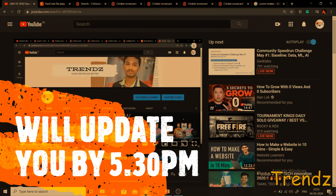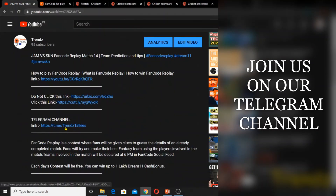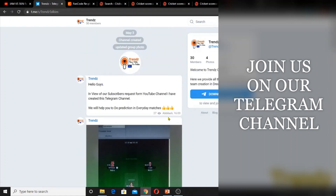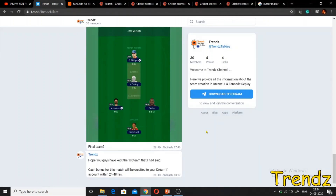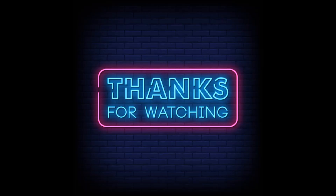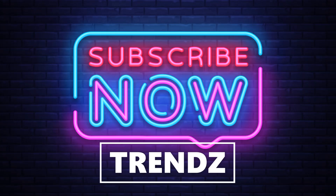I will update my final team on Telegram since I can't always make a video. You can find the link in the description to my Telegram channel. You can join and I post updates daily. You can also text in English — this is a discussion group for those who cannot understand Tamil. If you want to like, share, and subscribe to our Trends Channel, click the link in the description. Thanks for watching.